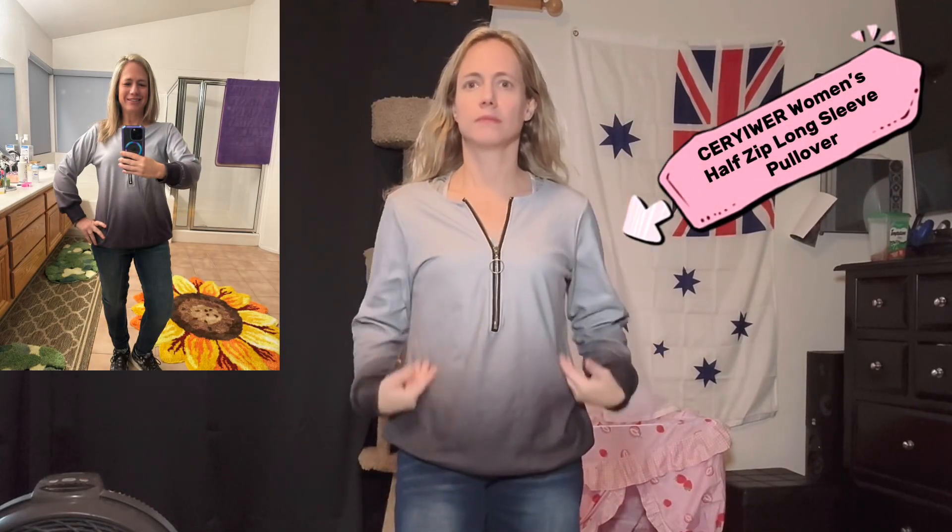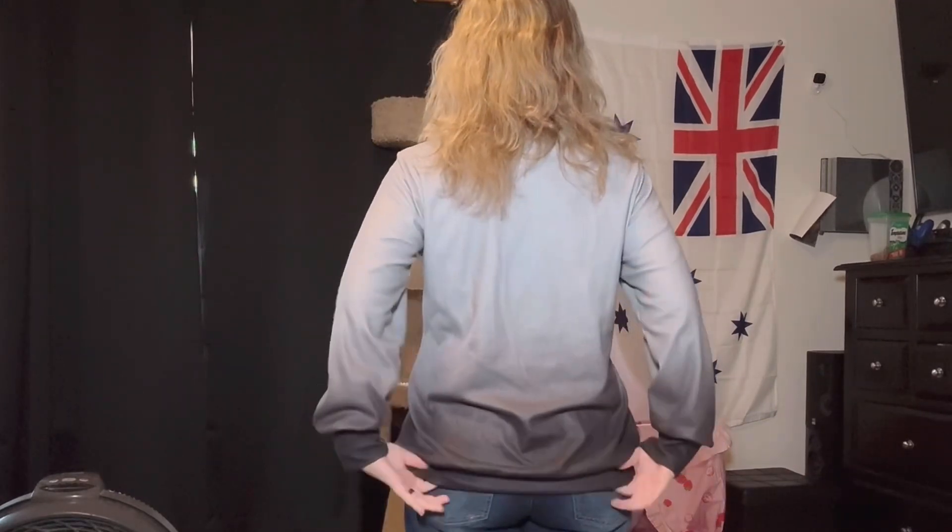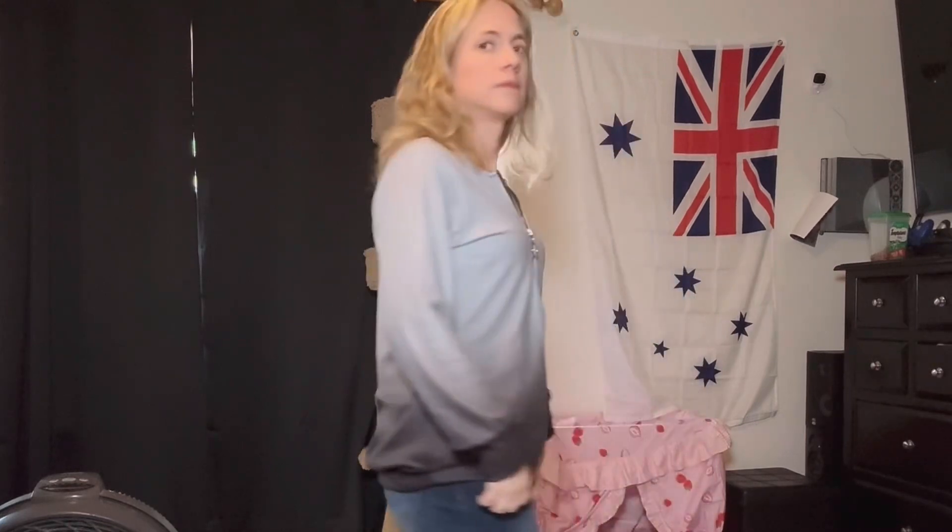Today I'm going to be showing you the Carriwear Women's Half Zip Long Sleeve Pullover. This is a gray colored top made of polyester and cotton. This pullover is soft and comfortable and has a little bit of stretch.